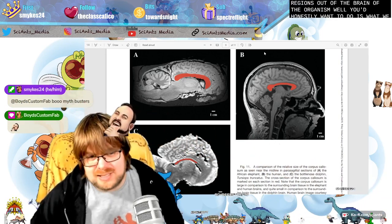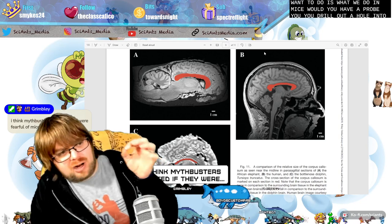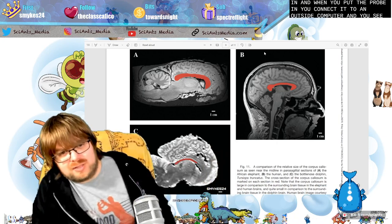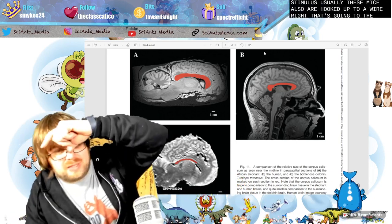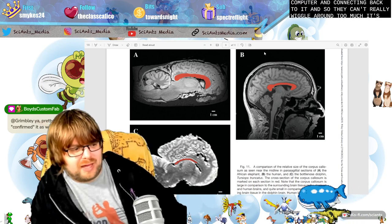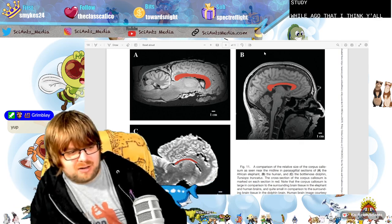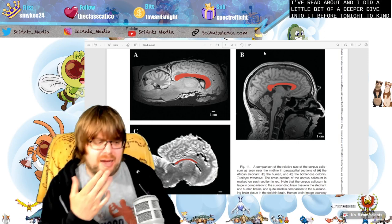What you'd honestly want to do is what we do in mice: you have a probe, you drill a hole into their skull, put a probe into the particular region of the brain you're interested in, connect it to an outside computer, and you see when those neurons spike when you're giving them a certain stimulus. Usually these mice are also hooked up to a wire going to the computer. They can't really wiggle around too much. There was a study a while ago about the hypothesis that elephants think that we are cute — it turns out that is wholly inaccurate.